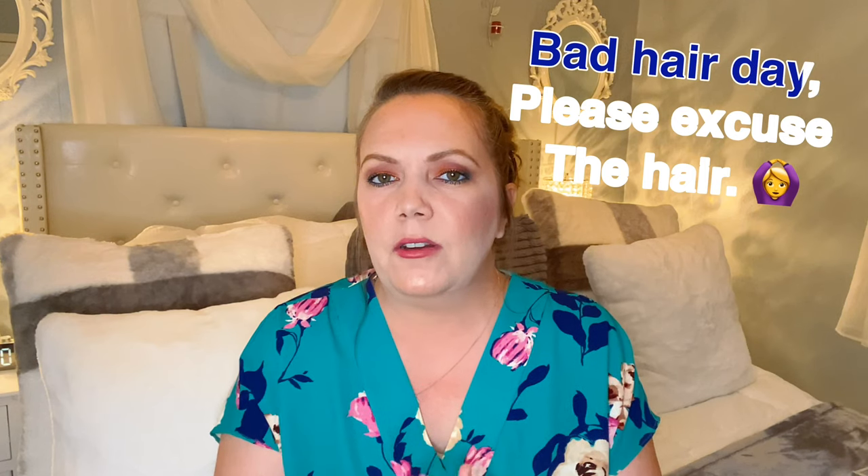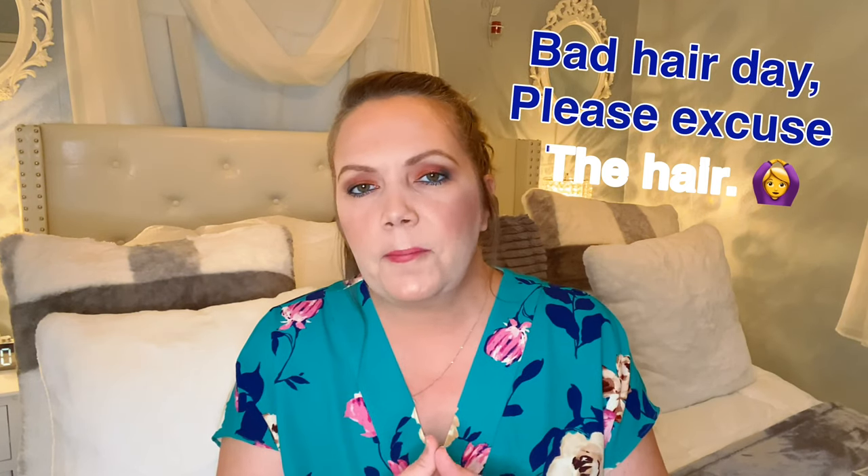Hi guys, hopefully this is good lighting for you. I decided to film in our bedroom today. I'm going to do the Amazon favorites — I know that's a popular video that everybody likes because everybody shops on Amazon. My husband and I are completely addicted to it, so I figured I would share some of my favorites personally. I'll start off with some beauty favorites; I have a ton of different things, so let's just jump right into it.